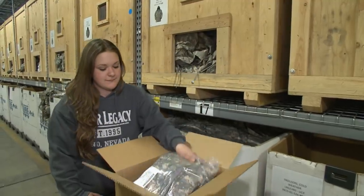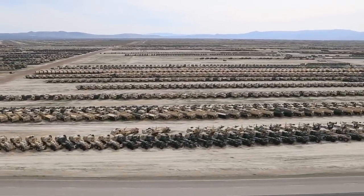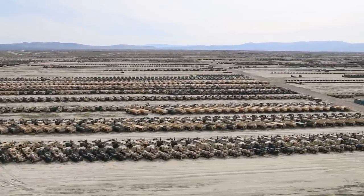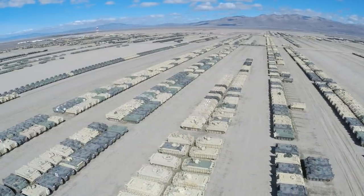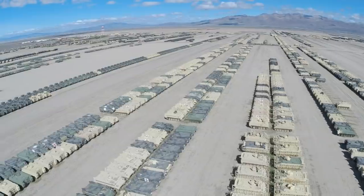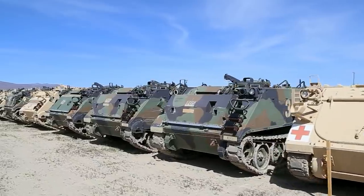No small mission and no small place. Some 36,000 acres of remote high desert terrain provide the Depot with ample space, very low humidity and infrequent rain, and no significant encroachment issues. Equipment and materials stored here can last a long time without significant environmental deterioration.